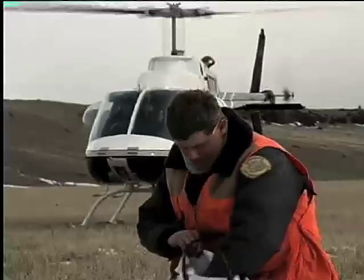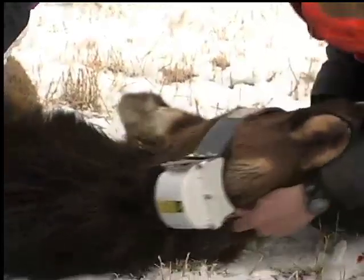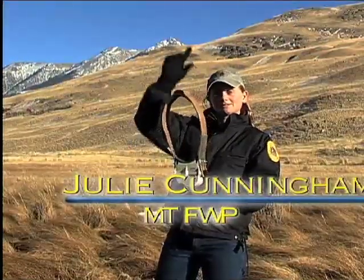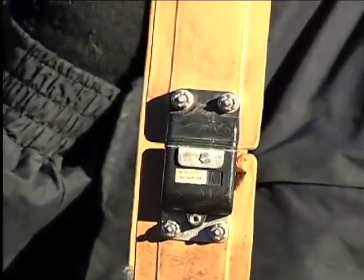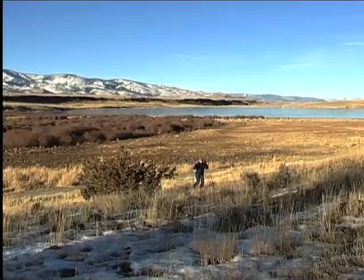A year ago we went out and radio collared 30 elk with these GPS collars, and they're fixed to take a satellite location every half hour. The collar hangs so the antenna faces upwards towards the sky. The satellite locations are stored on board the computer with the battery. After 56 weeks, this mechanism will release — we actually know to the day when the collar is going to blow apart.